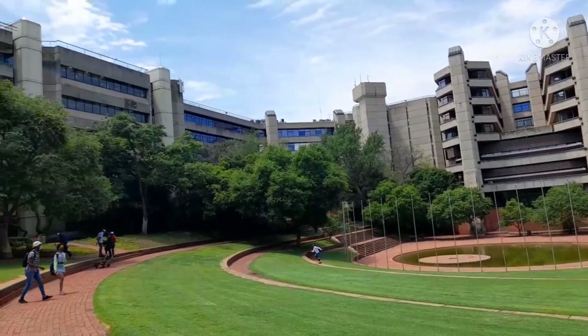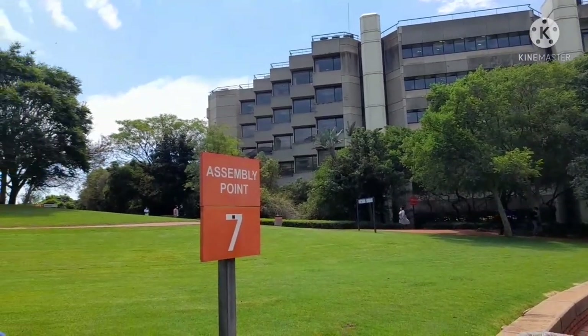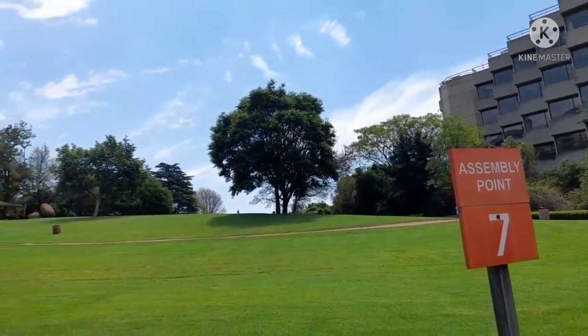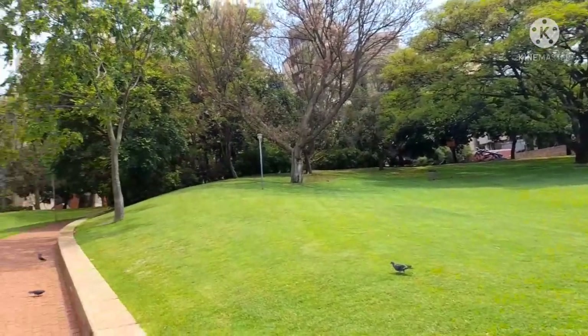On a normal basis, when there were still contact classes, people would chill here to wait for class, some would hang out with friends, some people met their partners here, some took pictures, some vlogged. There was a lot going on — it was just a nice chilling spot because there are a lot of trees and shade.